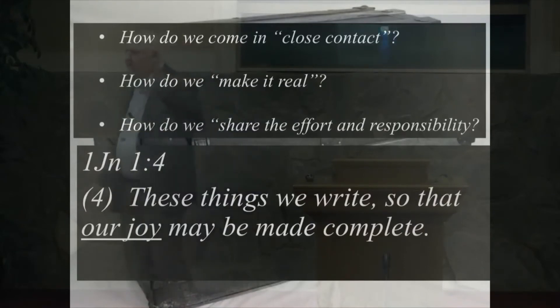Then the last statement in this opening paragraph: 'These things we write so that our joy may be made complete.' The completion of our joy. I look to John — he's happy about this. The joy he feels, the completion of this.